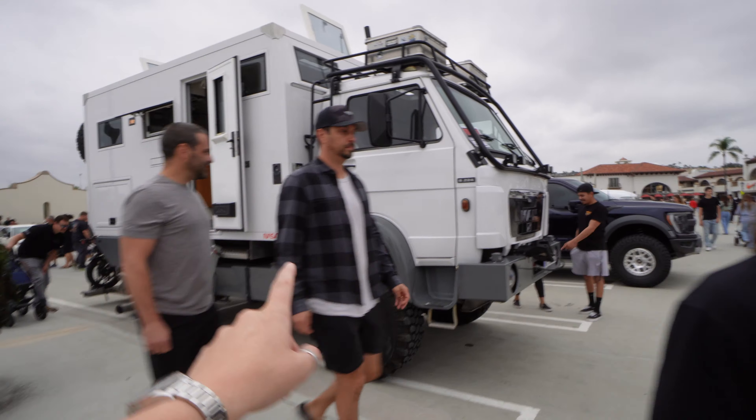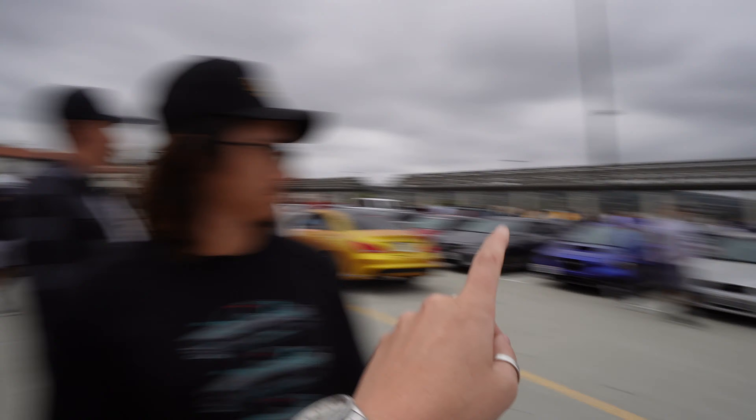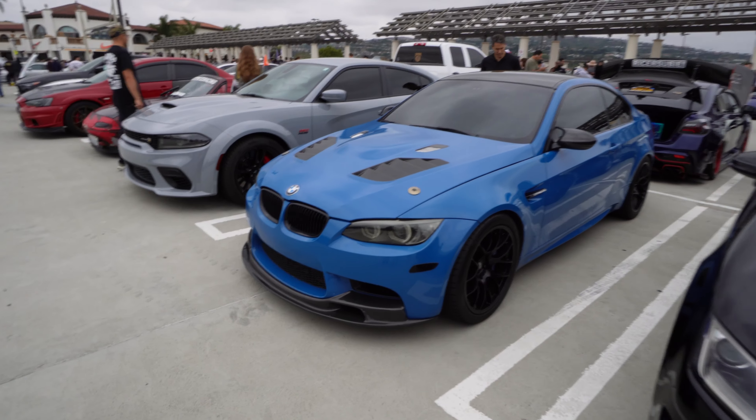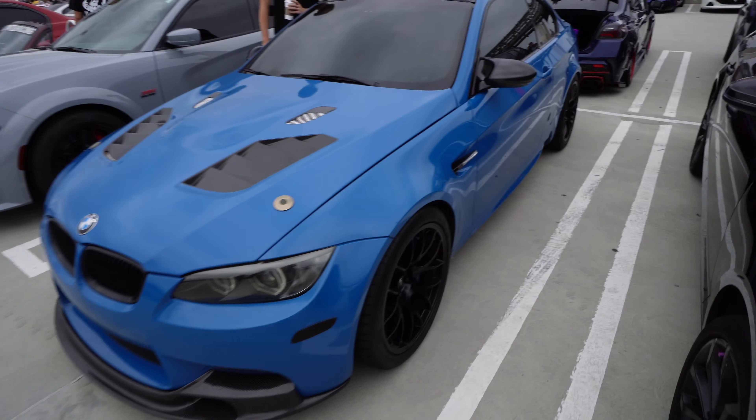I'll say something a little controversial — I am not a fan of the TE37s that everybody's putting on their cars right now. I think they're specifically a JDM wheel and a lot of people are putting them on euros, on German cars, and I think they belong on JDM. Just my opinion, I know it's controversial. At 170K you could have this or one of those supercars, but honestly you've got everything you need right here — Macuna Seca clean, super clean.